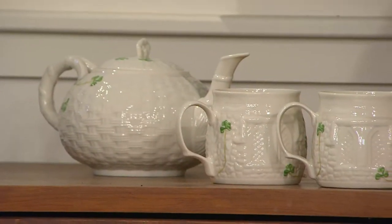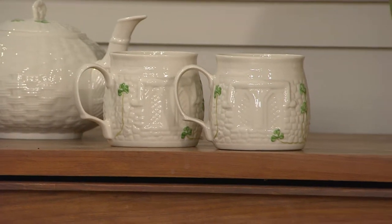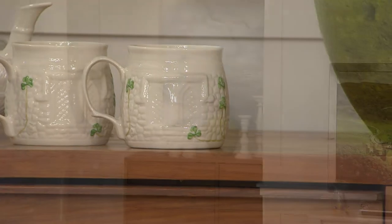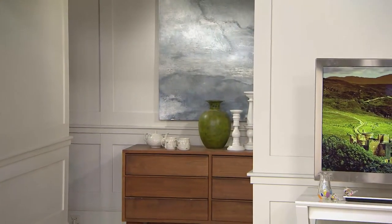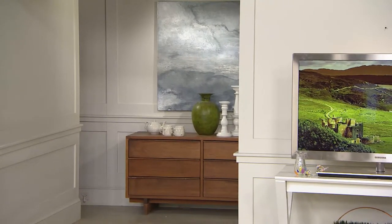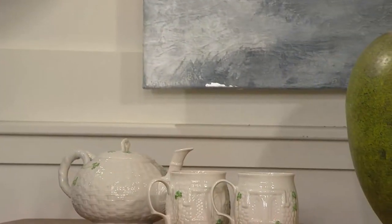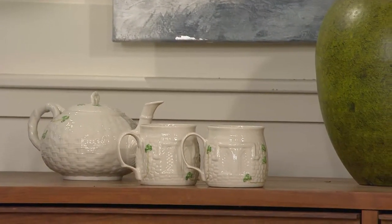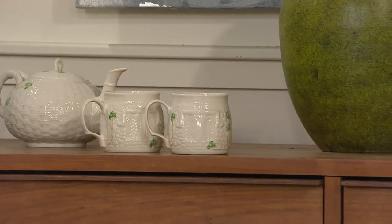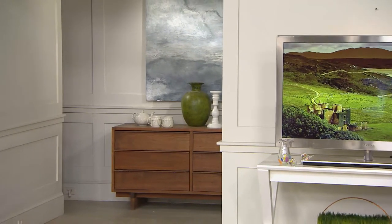This exclusive item is only here at QVC at $46.98. If you don't love it, you can return it within 30 days. Customers have loved Belleek for over 25 years, and these have become collector's items. This has been a strong reorder for us — mugs as a category are very popular because people use them throughout the day, and you may be adding two more to your collection.